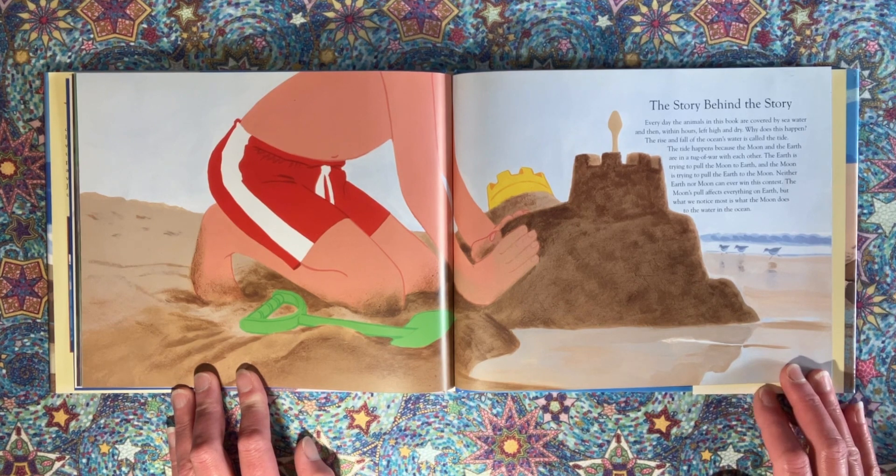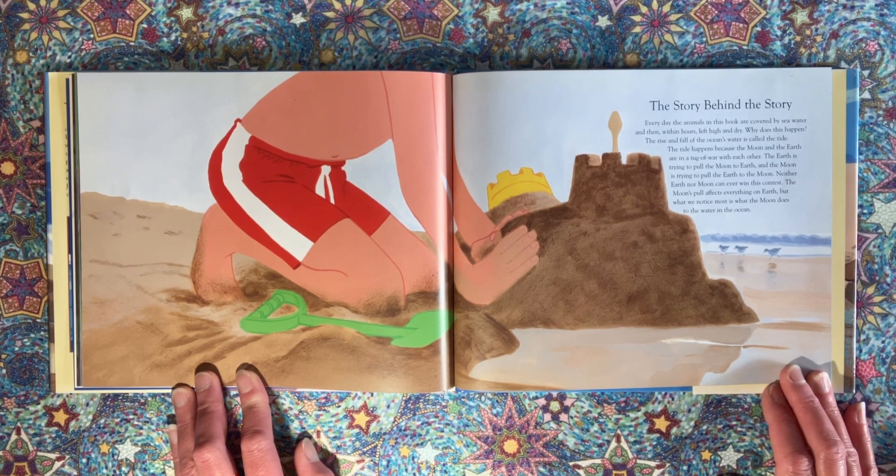The story behind the story: Every day the animals in this book are covered by sea water and then, within hours, left high and dry. Why does this happen? The rise and fall of the ocean's water is called the tide. The tide happens because the moon and the earth are in a tug of war with each other — the earth is trying to pull the moon to earth, and the moon is trying to pull the earth to the moon. Neither can ever win this contest. The moon's pull affects everything on earth, but what we notice most is what the moon does to the water in the ocean.